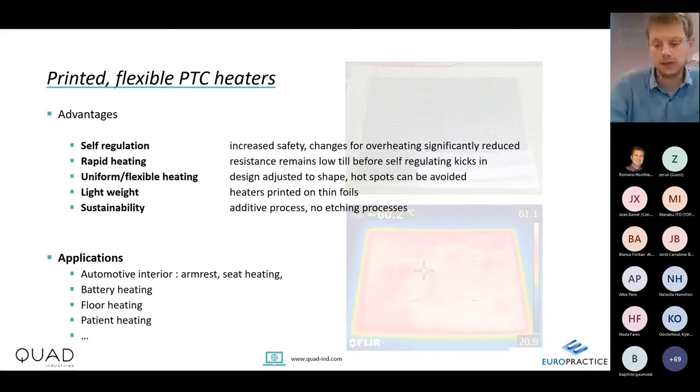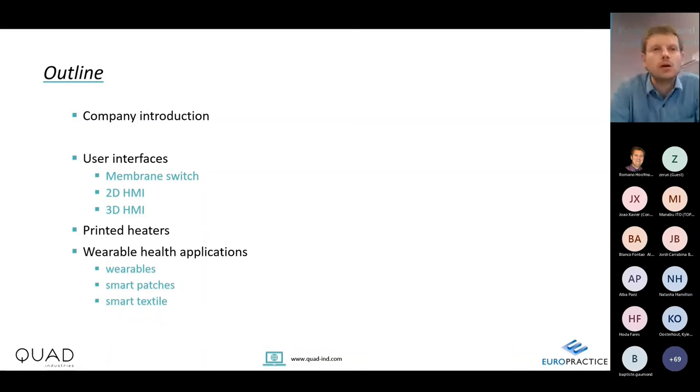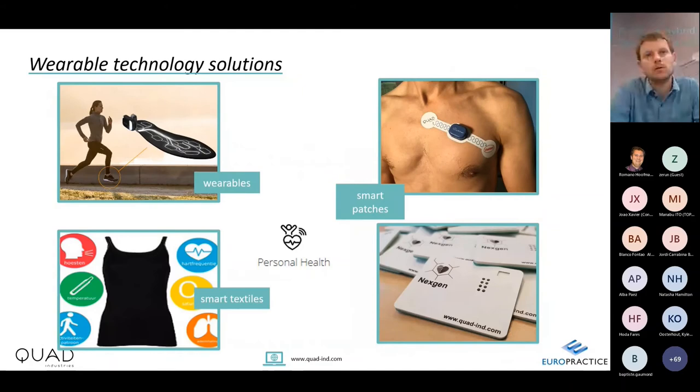Now I come to wearable health applications, covering three groups: wearables as separate devices, smart patches that stick to the body to monitor people, and smart textiles integrating electronics inside garments.